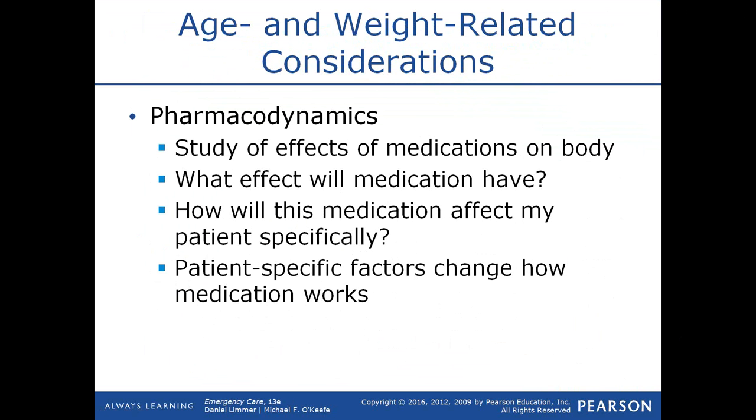Pharmacodynamics is the study of the effects of medications on the body — what effect the medication will have and how it will affect your specific patient. Patient-specific factors change how medications work. For example, if a patient is taking a beta blocker or calcium channel blocker and you give nitroglycerin, it may drop their blood pressure even further. Or if you give an epi-pen to a patient on a beta blocker, it may not work very well. Knowing what medications the patient is taking is essential.